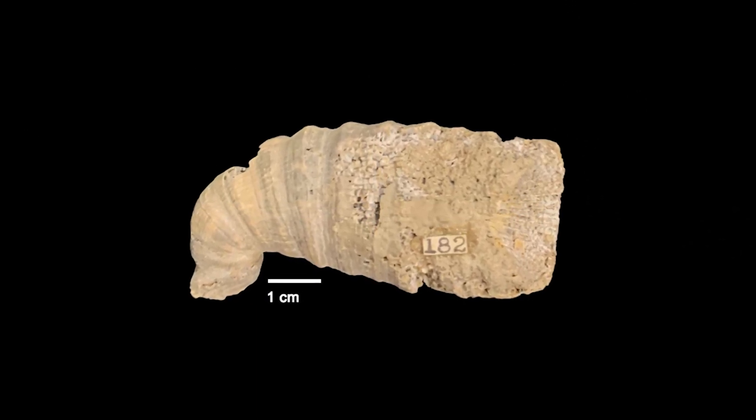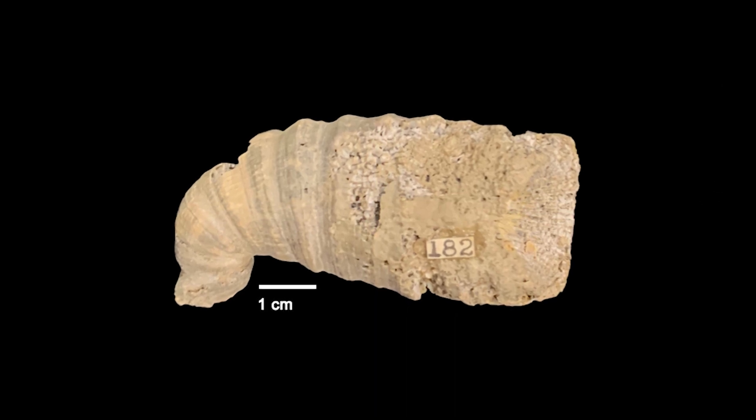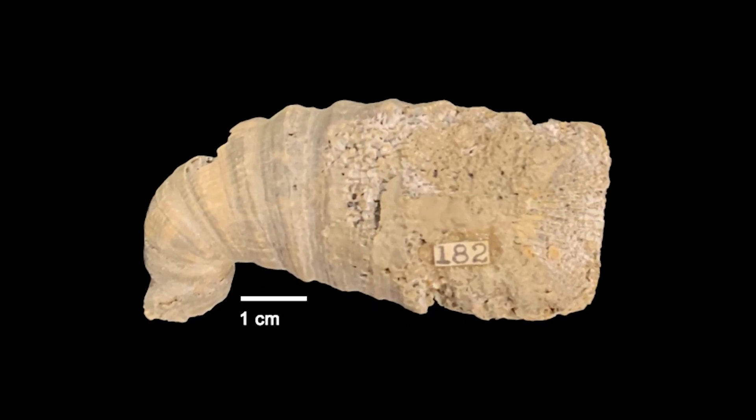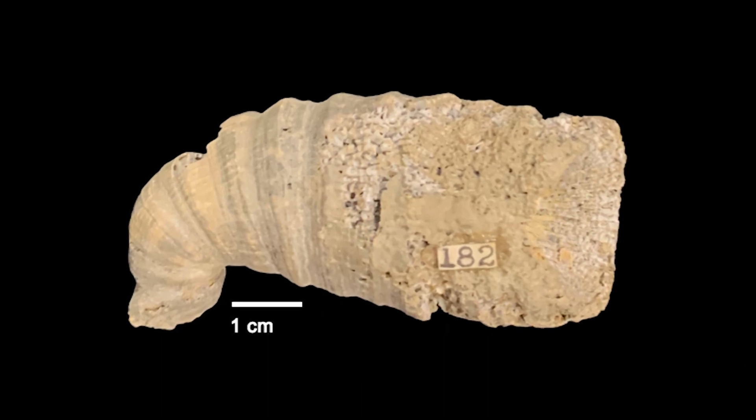Anyway, these corals were used then as a kind of geochronology. And so the famous Heliophyllum hallii was the first of many to really found the field of sclerochronology.